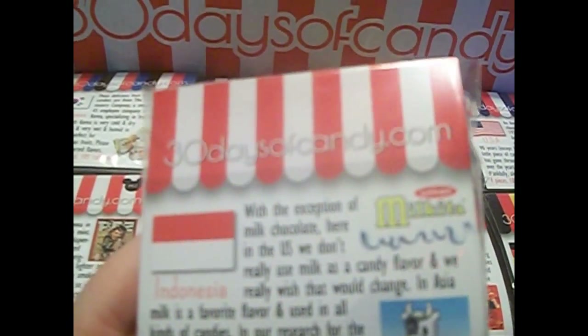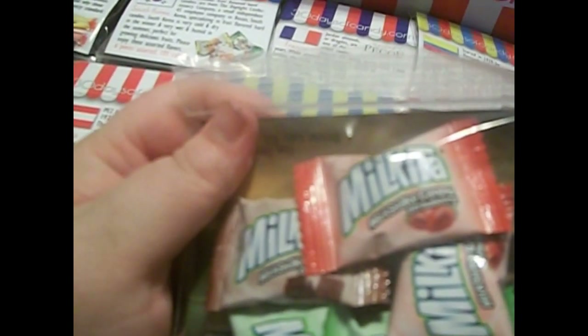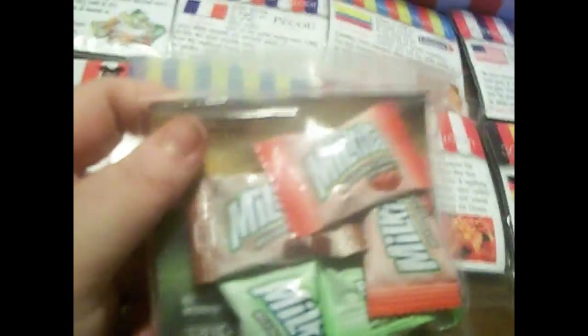The next one is from Indonesia, and they are called Milkita. This is a milk-flavored fruit candy. Milkita is the number one candy in Indonesia. They look so cute — milkshake candy strawberry, milkshake candy chocolate, milkshake candy melon, and then the other ones are just doubles of those. That sounds really good.